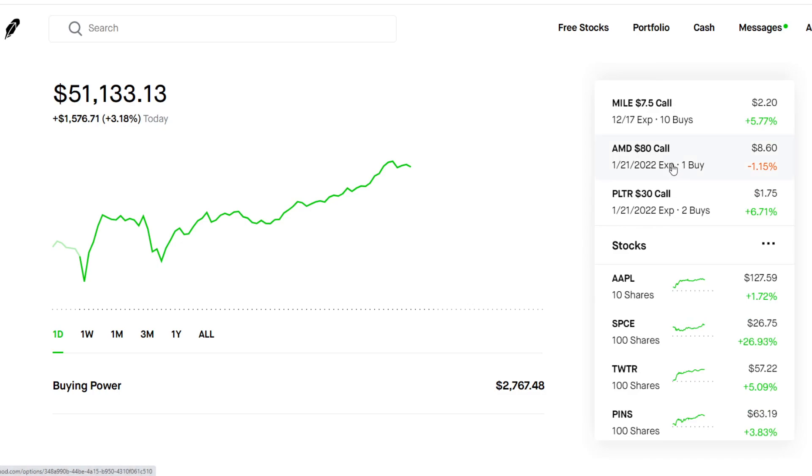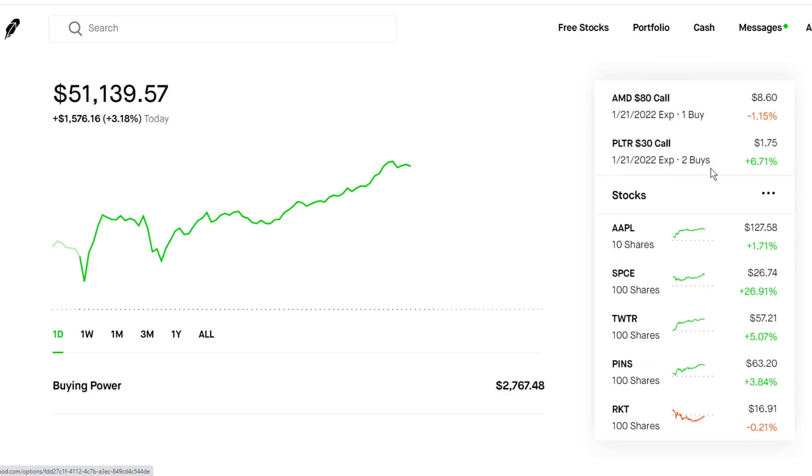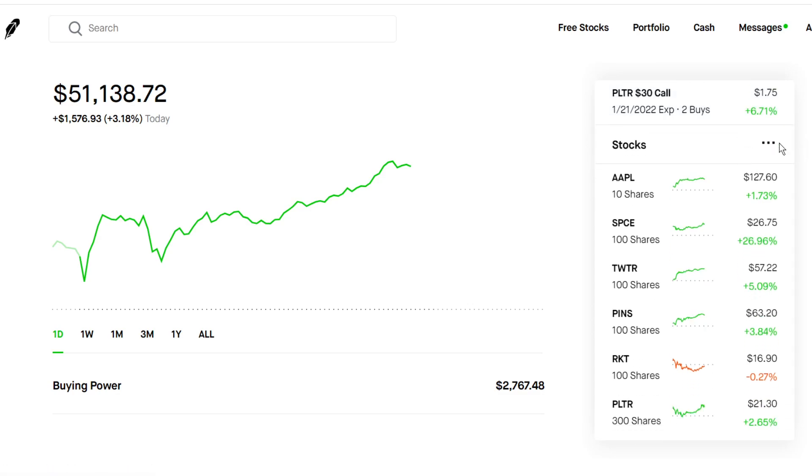AMD — holding a call option expiring in 2022, betting that AMD is going to go up within the next year. I'm pretty bullish on it. AMD has been doing absolutely amazing lately and right now it's consolidating, so it's a great time to get in. Palantir — I'm down a lot on this one. It's a $30 call expiring in 2022. It's a little bit of a gamble, but I'm just going to hold it and see what happens.